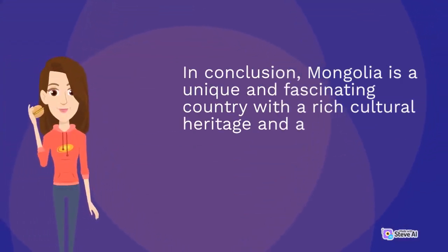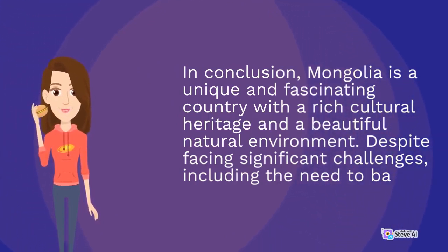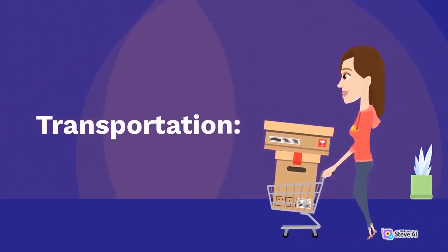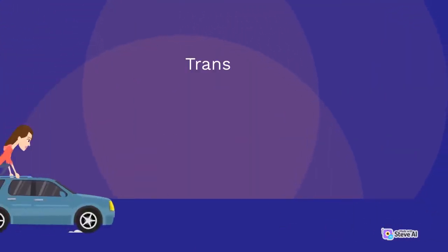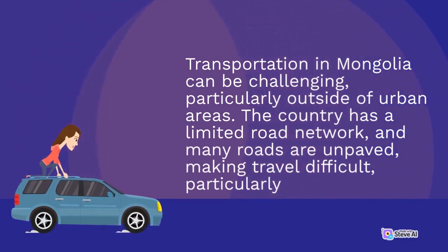In conclusion, Mongolia is a unique and fascinating country with a rich cultural heritage and a beautiful natural environment. Despite facing significant challenges, the country continues to develop. Transportation in Mongolia can be challenging, particularly outside of urban areas. The country has a limited road network, and many roads are unpaved, making travel difficult.